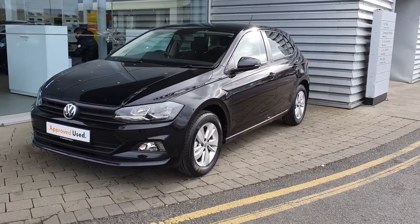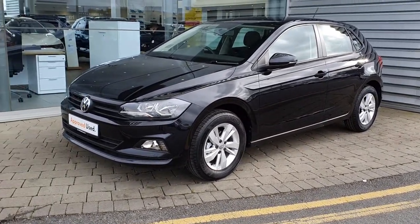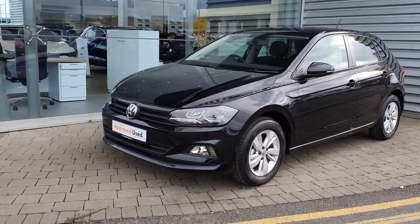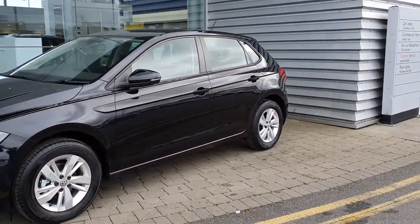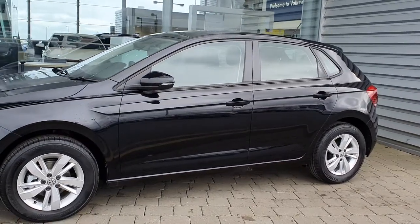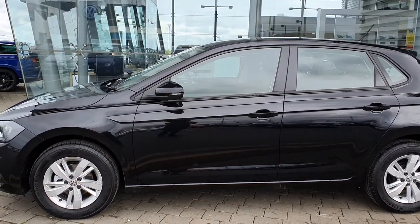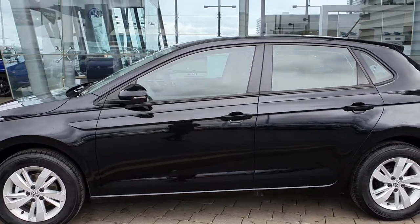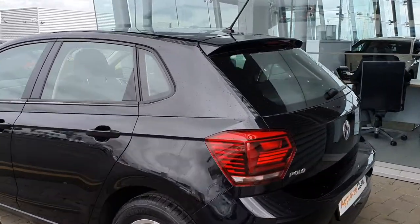It's finished in the stunning black colour. It also has these lovely 15-inch silver alloy wheels which really make the car pop — really nice. They also have daytime running lights on this car, and LED integrated indicator lights in the wing mirrors as well — a really stunning car finished in the lovely black colour.